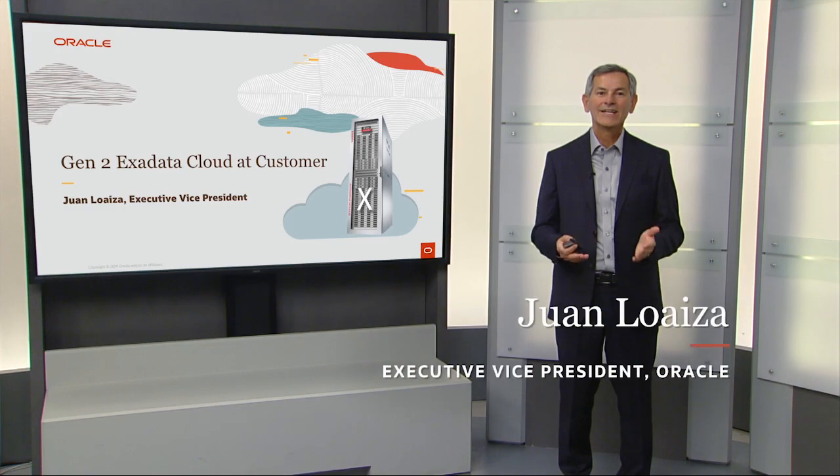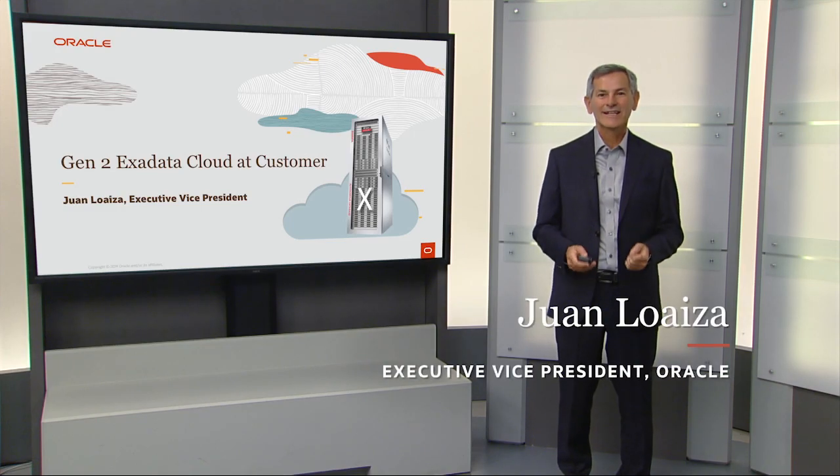Hi, I'm Juan Loeza and I'm going to introduce Gen2 Exadata Cloud at Customer.